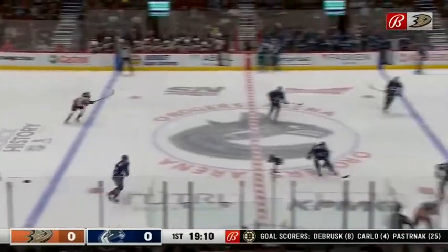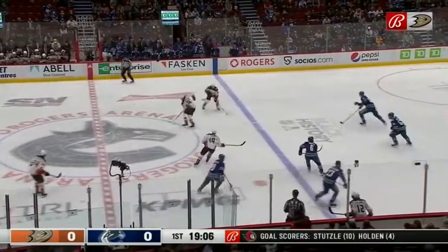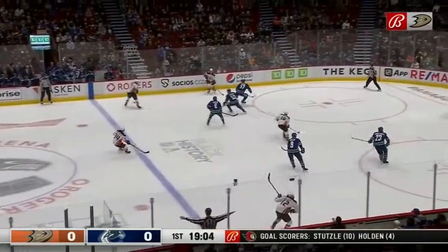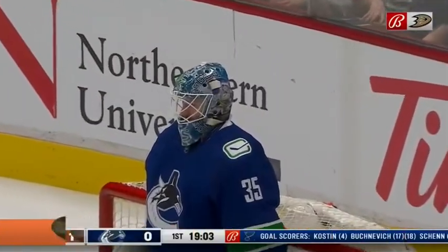That was quite a hit by DeLaurier — Burroughs just having trouble getting back to the Vancouver bench. It's the reason why Gibson head-manned that puck. DeLaurier coming into tonight's action fourth in the league in hits, and this floater is tipped in by Troy Terry as Lindholm just sent it towards the net. Anaheim has a wonderful start in Vancouver.